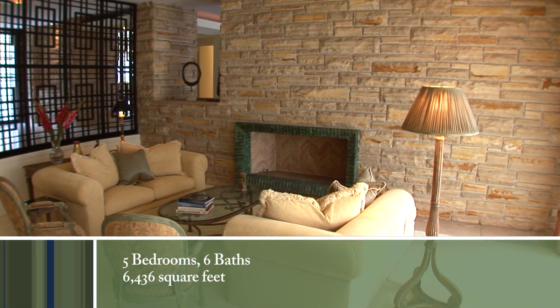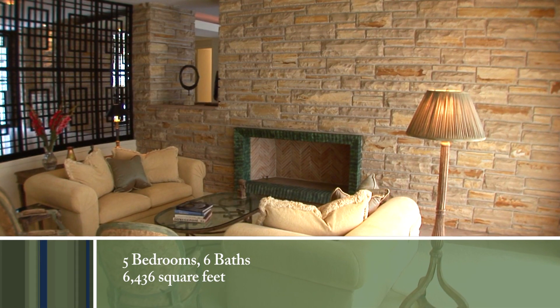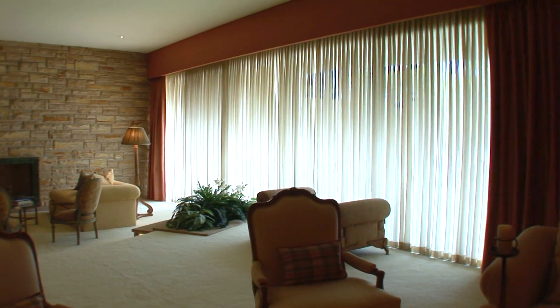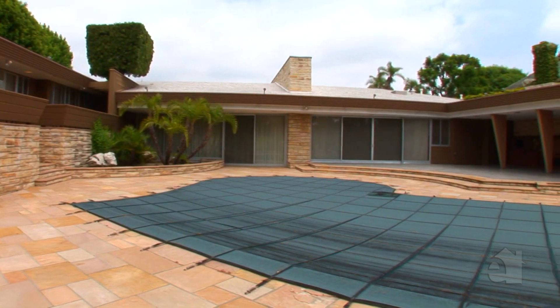Step down to the expansive family room with its floor-to-ceiling stone fireplace and sliding glass doors leading to the pool patio.